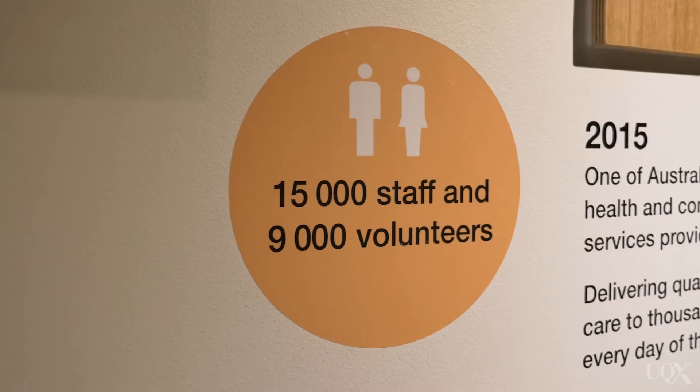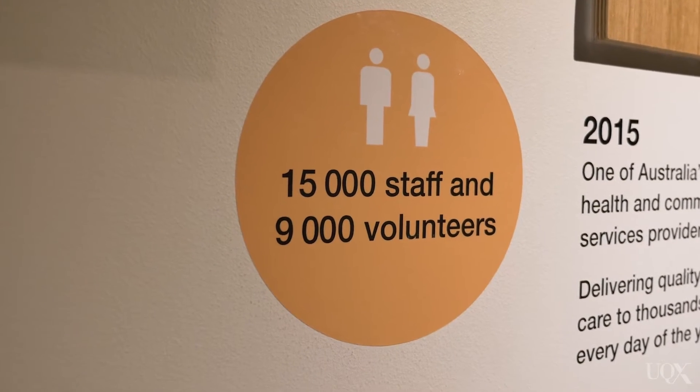So Uniting Care Queensland is one of the largest health and community services providers within Queensland. We provide a range of services across the whole state. We have 15,000 staff and 9,000 volunteers. We operate in over 450 sites and we have four private hospitals.